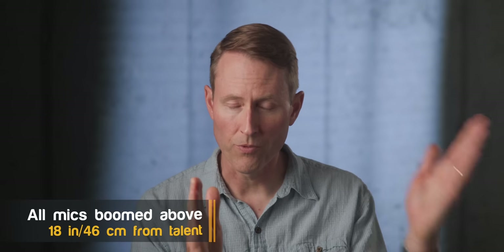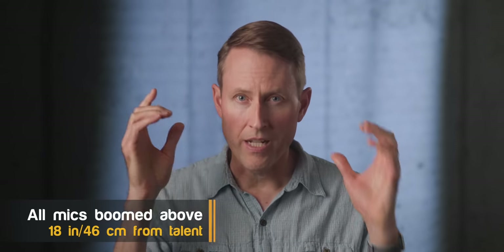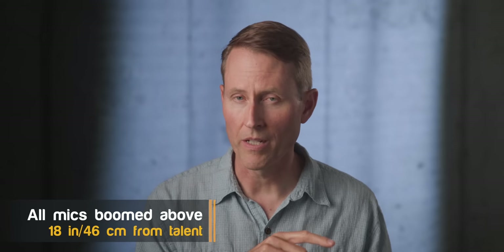When you get to the Audio-Technica 4053B, that's the first of the pencil condenser mics. All of those before that are shotgun microphones. So use your best headphones and have a listen and see if you can hear additional coloration on the shotgun microphones versus the pencil condensers.